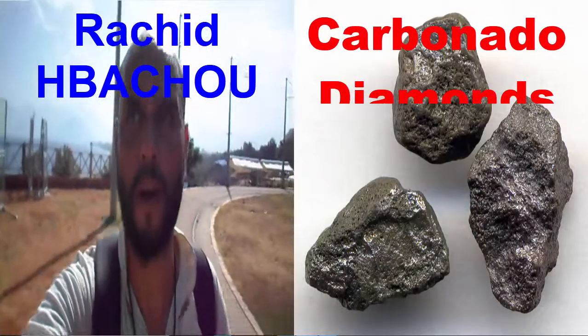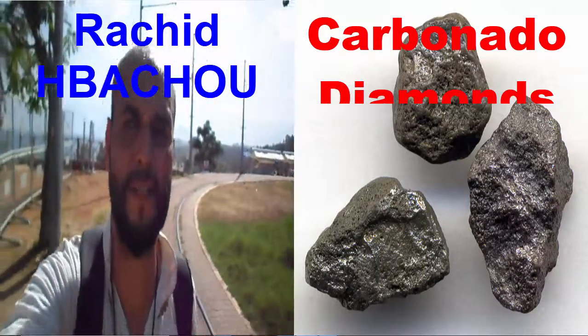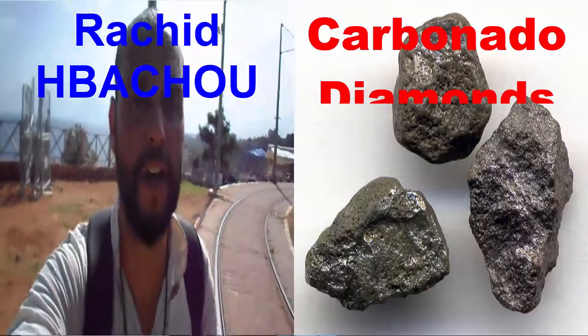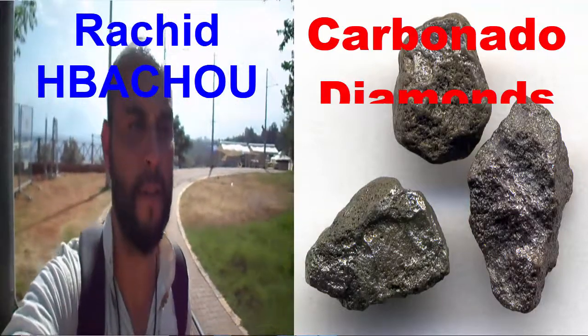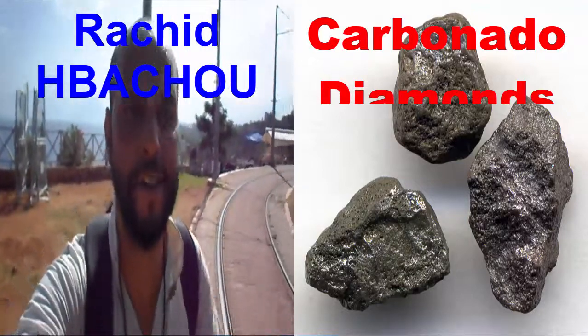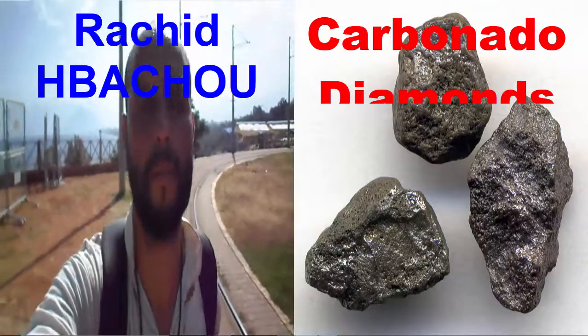What are carbonado diamonds? Carbonado diamonds are a rare and unique variety of industrial diamonds. When found in the field, they look nothing like any other type of diamond. They are dark, opaque, porous, and often displaying a subtle luster.